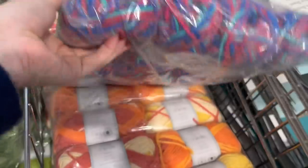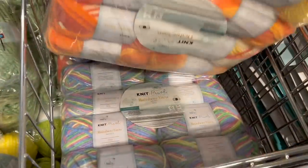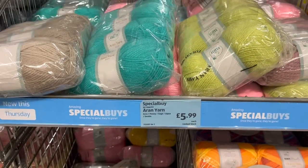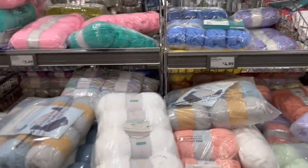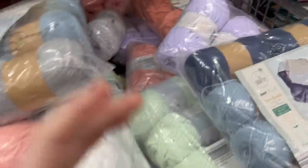I went crazy last time — crazy — and it took me a long time to work through that yarn. I still have some of it left, and that was about a year ago. I did not go as crazy this time because I purely do not have the room, and I purely cannot afford it because I have a child now and children take priorities.